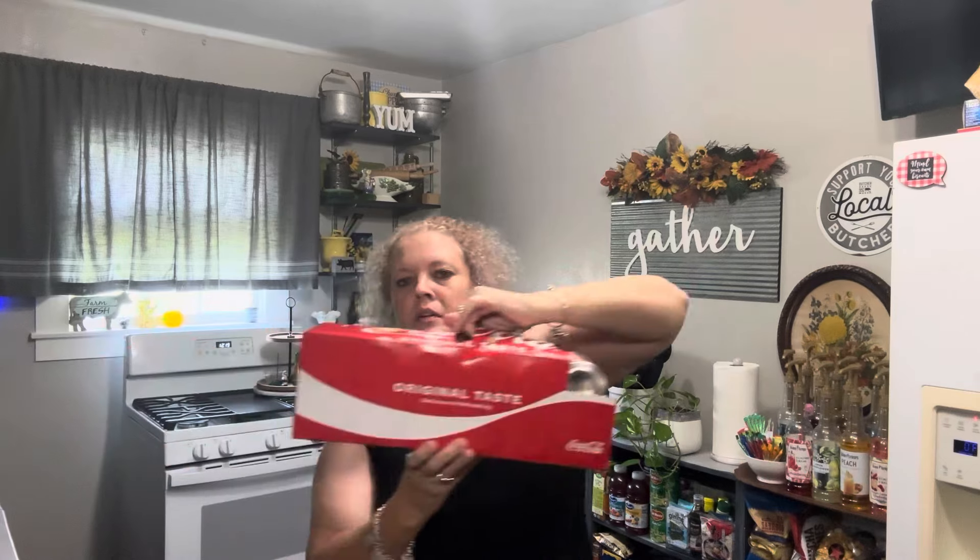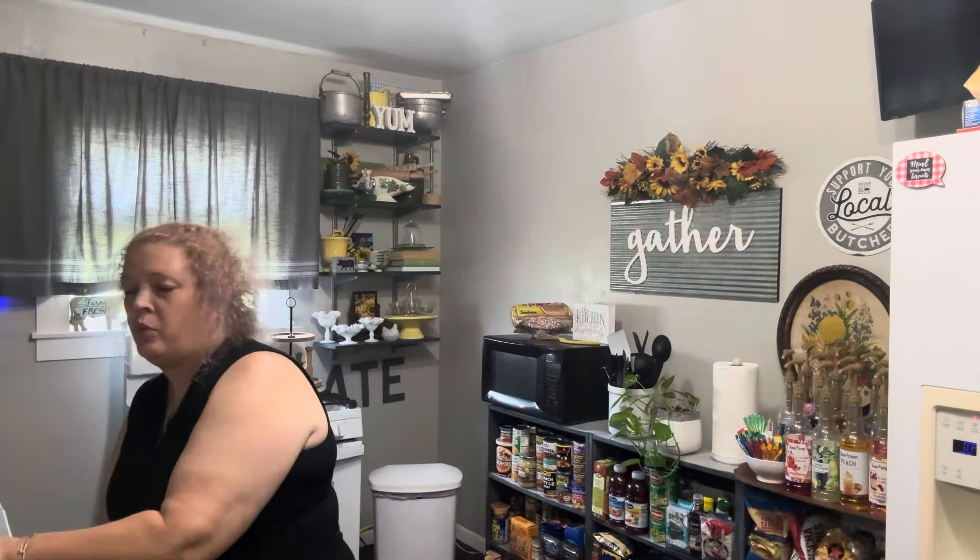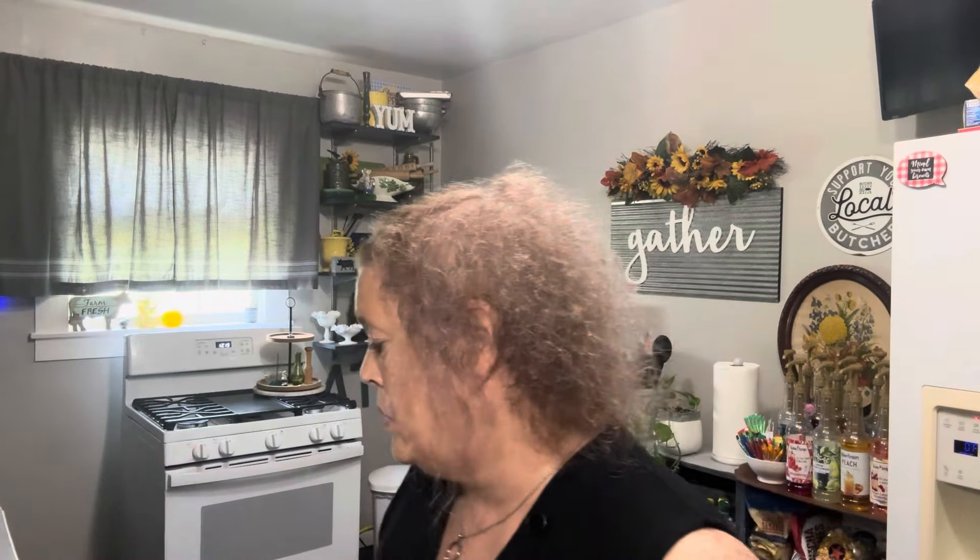12-pack of Coke, $8.16. I wish they were on sale — they weren't. HEB didn't have them on sale this week, so I just bought one. That'll be good.